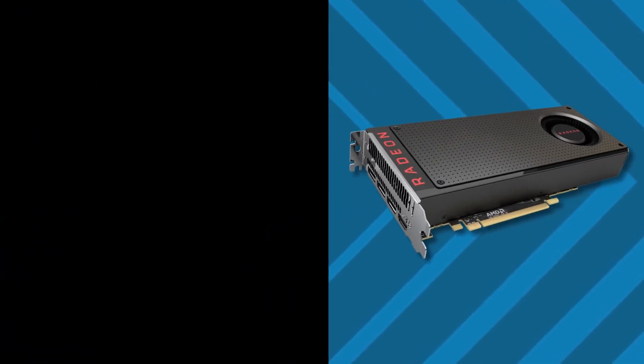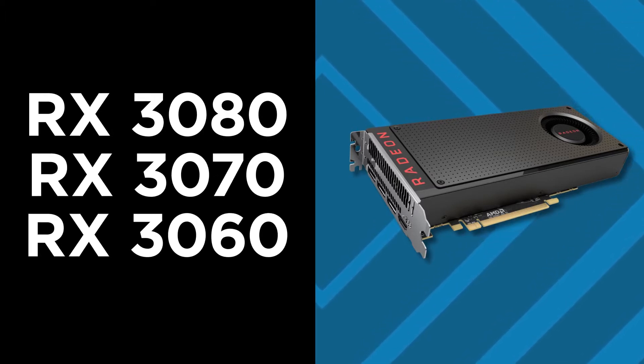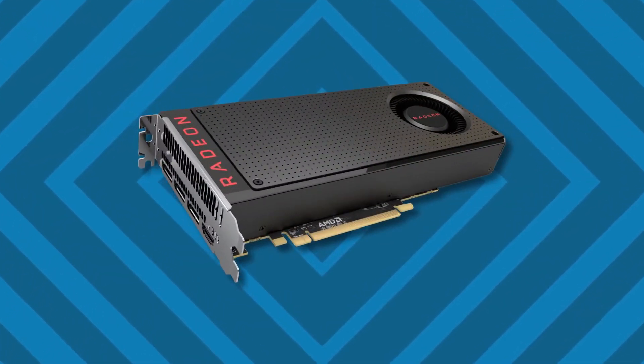Here's something to start off with: the RX 3080 will retail for $250 and give you similar performance to the RTX 2070. With that said, let's get started with the AMD Navi leaks, rumors, specs, release date, and pricing.